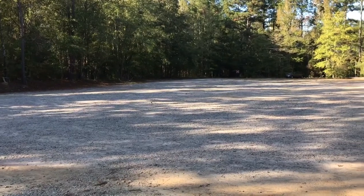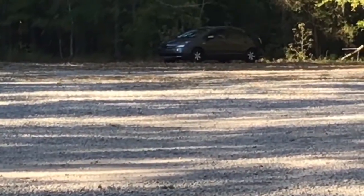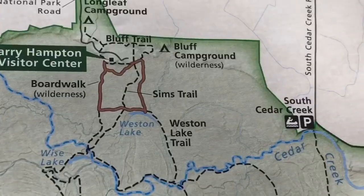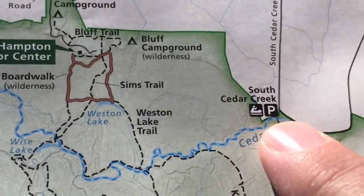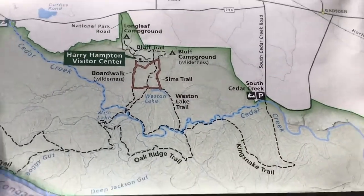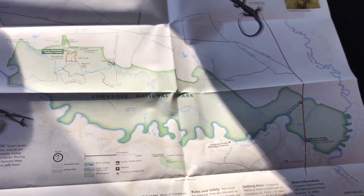I've got the whole place to myself. The visitor center I stopped at is here on the map. I came over and around and I'm camping right here. Tomorrow I want to go over and walk on the boardwalk. This is how big the park is — and this is actually, I think, the smallest national park.